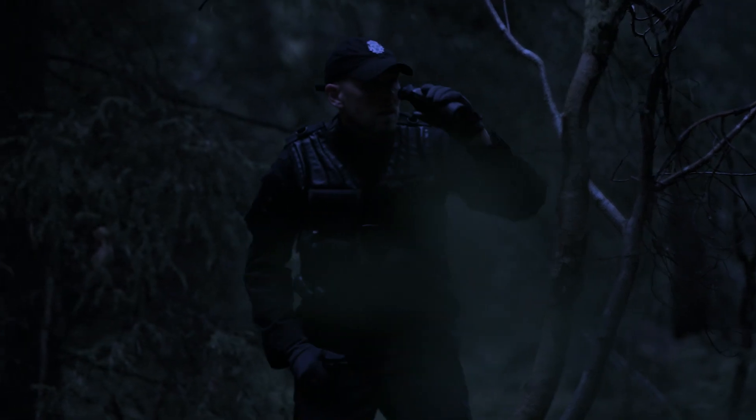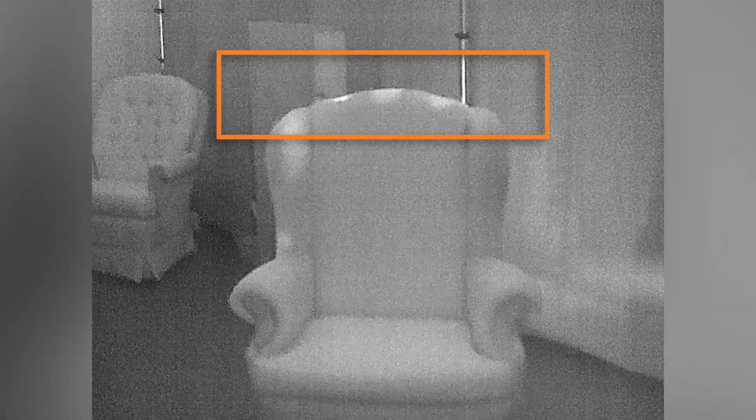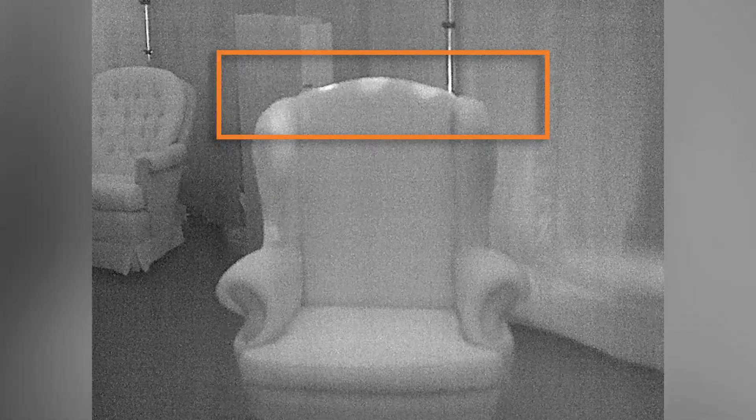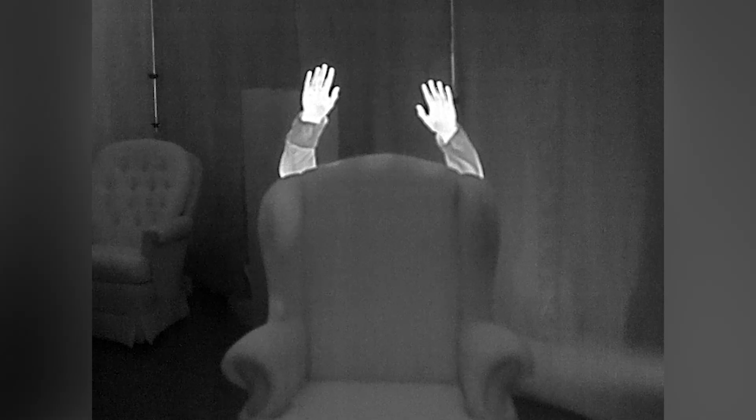If you have a suspect that's hiding in a house or out in a wooded area, you can get a thermal image of where that person is. Even if they're hiding behind a closet door or a chair in a house, you're still going to see the glow of that heat coming from behind that chair. You may not see the person, but you're going to see the glow of that heat. So they're wonderful for pinpointing — okay, there's something over in that direction, we need to see what that is.